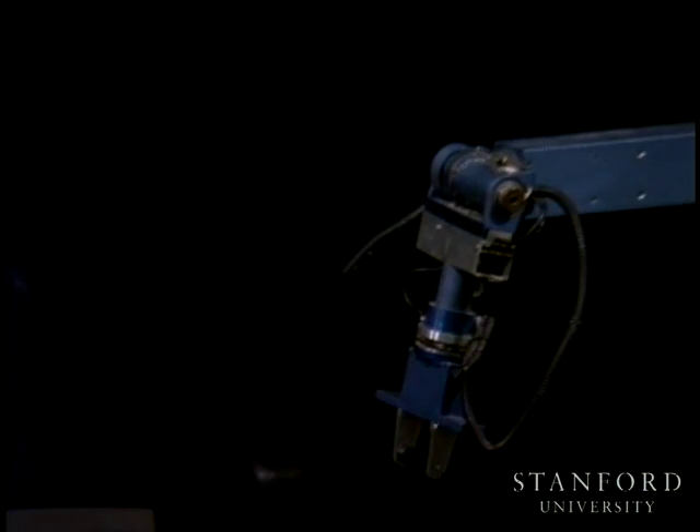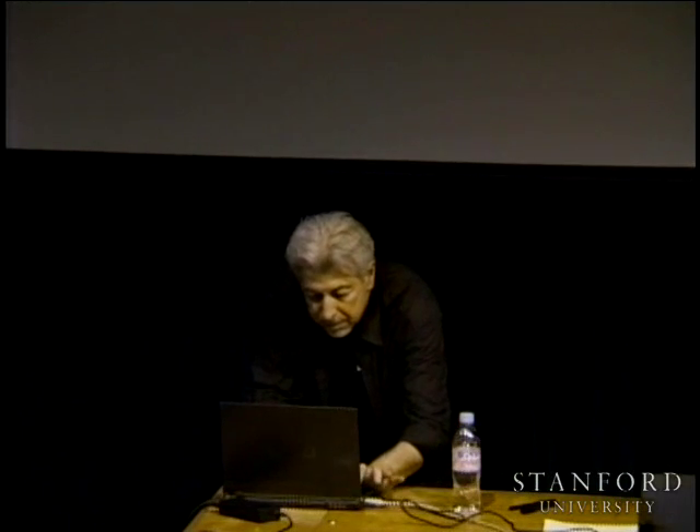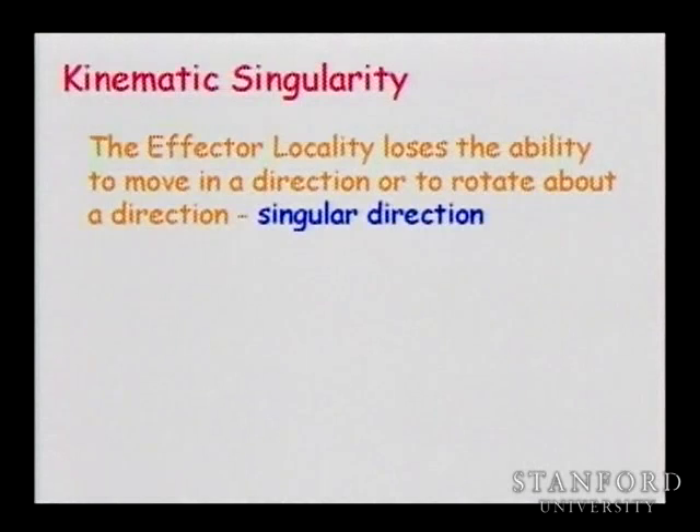You'll have a chance at the end of class to come closer and check it out. The definition of kinematic singularity is that locally the end effector loses the ability to rotate or to translate about a given axis or direction.